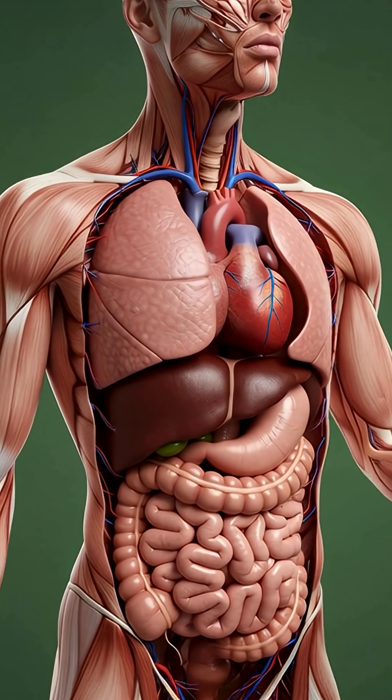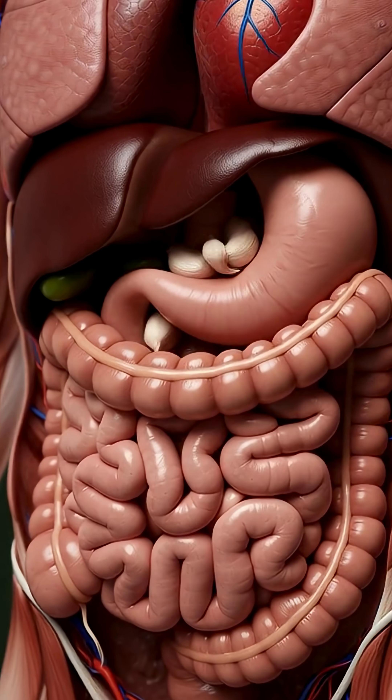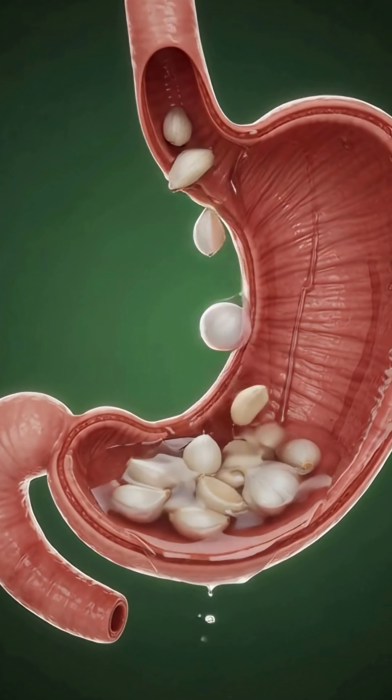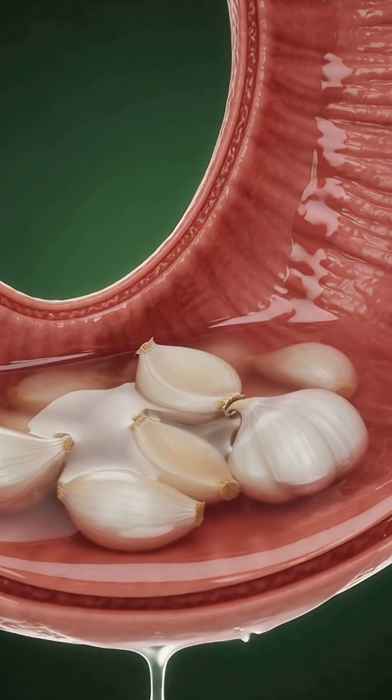Imagine a simple clove of peeled garlic, packed with nutrients that influence your entire body. As we bring it close to the mouth, its compounds enter the digestive system, and in the stomach, they begin their journey, breaking down and preparing for absorption.